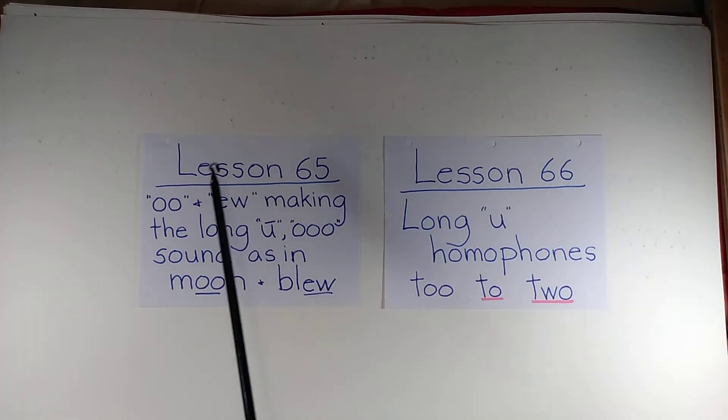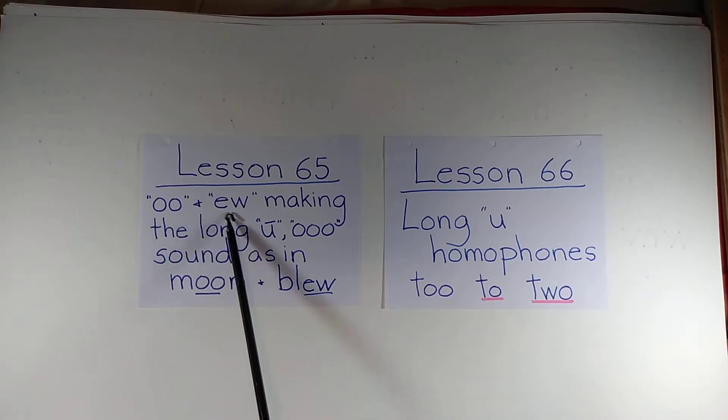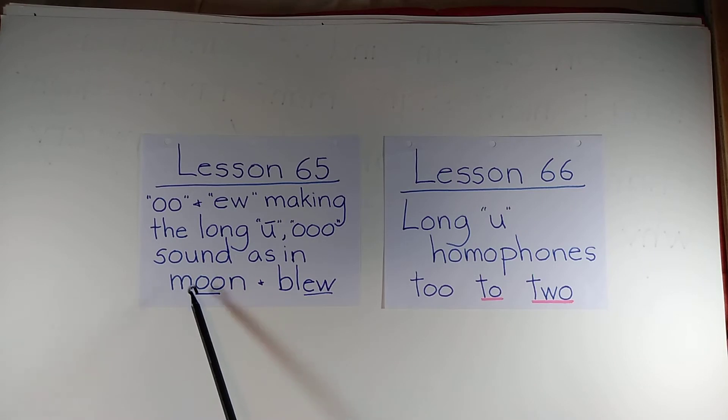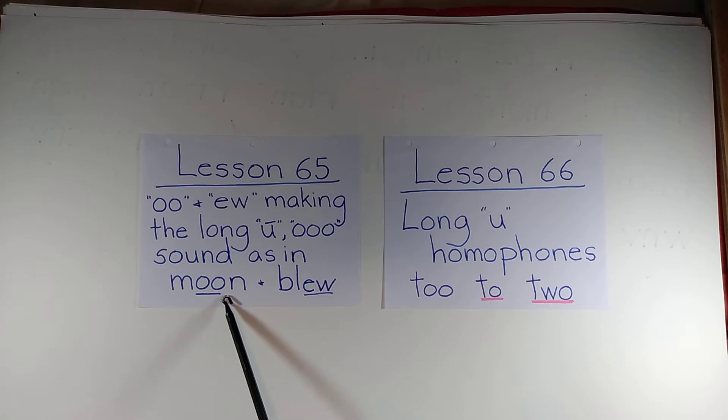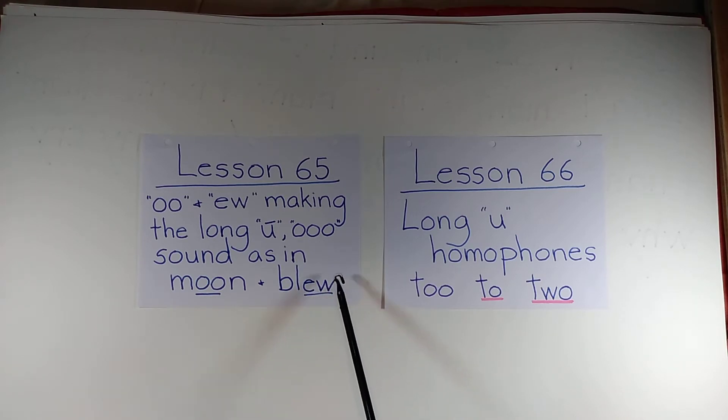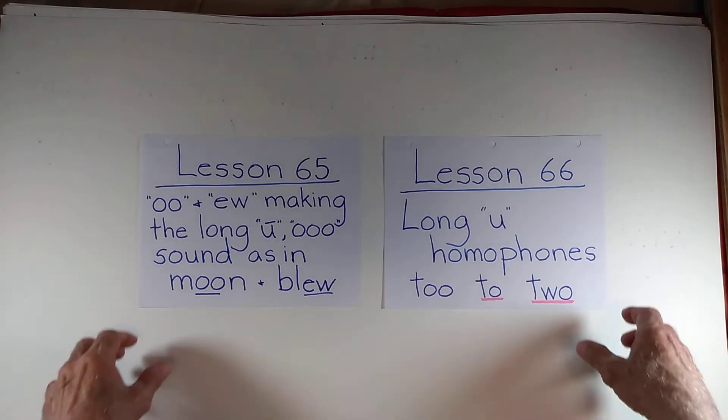In Lesson 65, we'll be looking at the combinations of O-O and E-W making the long U sound — OO. There is another U sound, but we're not going to deal with that. We're strictly dealing with the long U OO sound, as in moon and blue. Both of these combinations are very unusual. Double O you'd normally think would be a long O sound, but it's a long U. And E-W — what a strange combination with a W involved — also makes the OO sound.